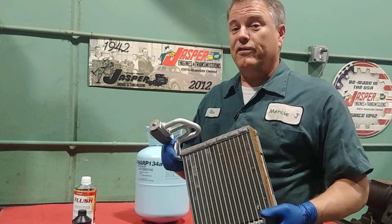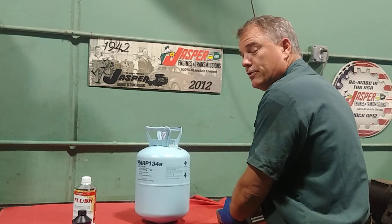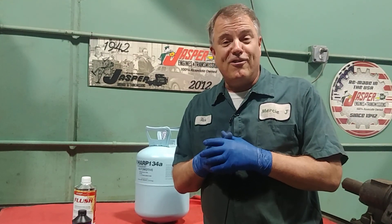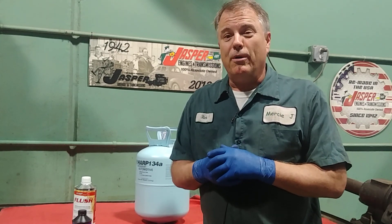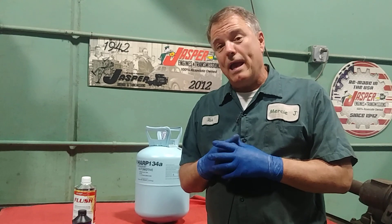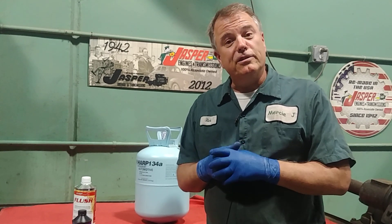So those are all different possibilities of what's causing your air conditioning to not blow cold. I wish I could give you a simpler answer for how you can figure it out on your own, but there are a lot of working parts there. I hope this video has been informational for you, and until next time, safe travels to you and blessings.